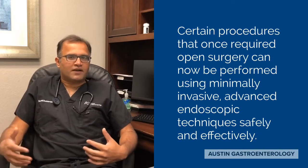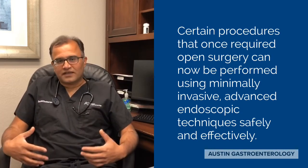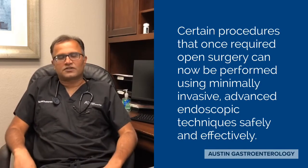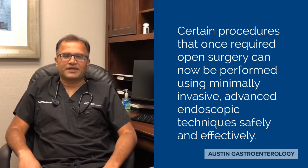which 20 years ago might have required surgical resection, we can now remove safely and effectively with endoscopy. Gallstones or stones of the bile duct, which we used to need surgery for, can now all be done safely endoscopically.